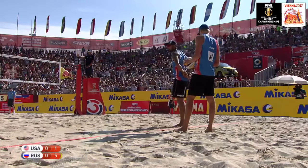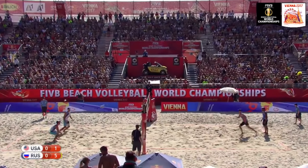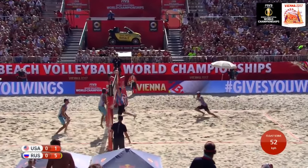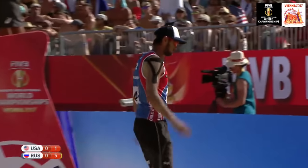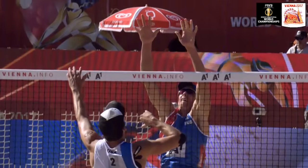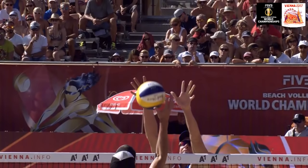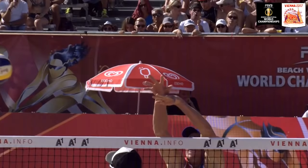Dahlhauser and Lucena playing in their 10th FIVB beach volleyball world tour tournament, getting a little more experience each time. Dahlhauser serving — Krasilnikov had a hand there. Side switch with seven points on the board. America keep their calm and cool in these early exchanges of the opening set.